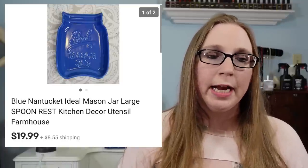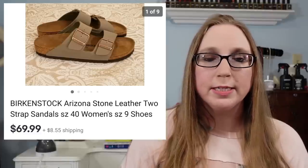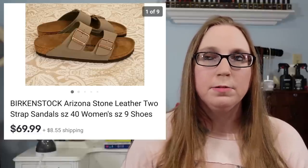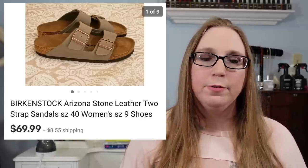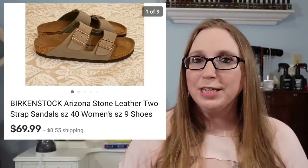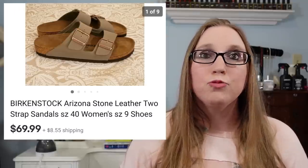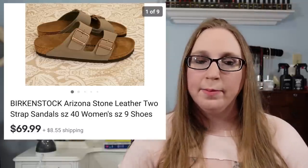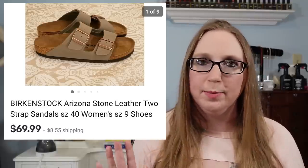Next we have a Mason Jar Spoon Rest. I recently purchased this at Goodwill for $0.99, and it sold for $19.99. I sold a pair of Birkenstock sandals for $69.99 — these were in brand new condition. I got them at a yard sale and I think I paid $15 for them. Birkenstock sandals can sell really, really high, and I've heard of people selling them even really used, so anytime you find Birkenstocks, pick them up no matter the condition.